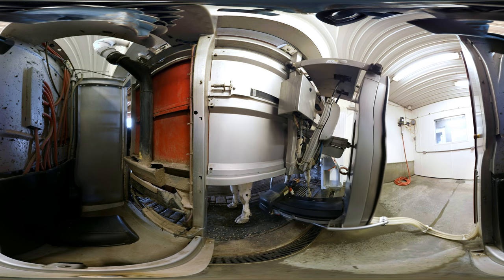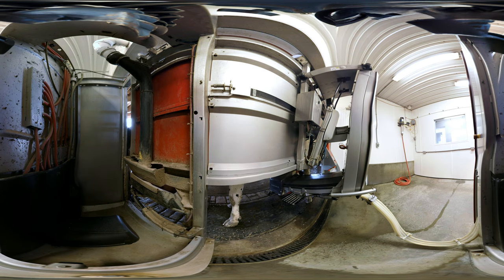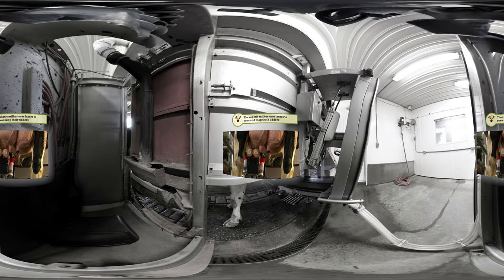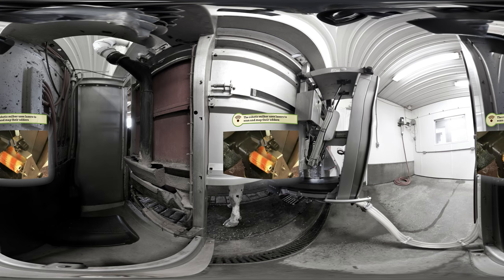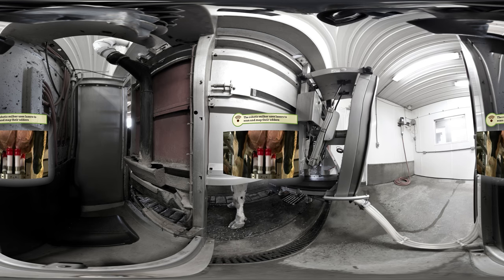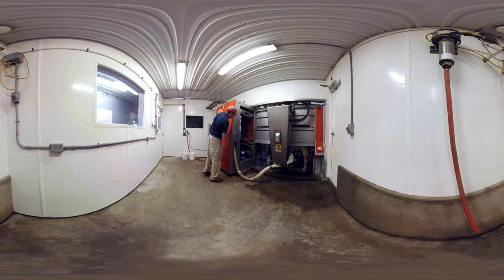Each cow is given a unique digital transponder that communicates with the robot. The robotic milker uses lasers to scan and map their udders, so it knows exactly how to clean the cow and where to latch on. And special software allows farmers to keep track of all their cows' health information.